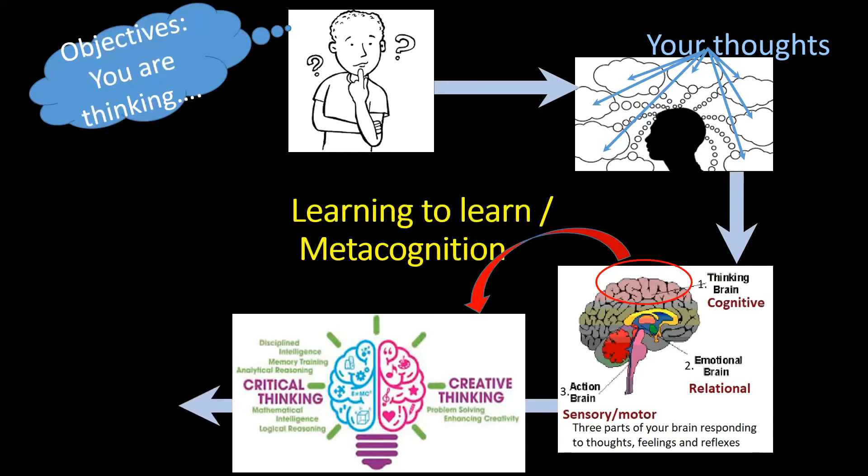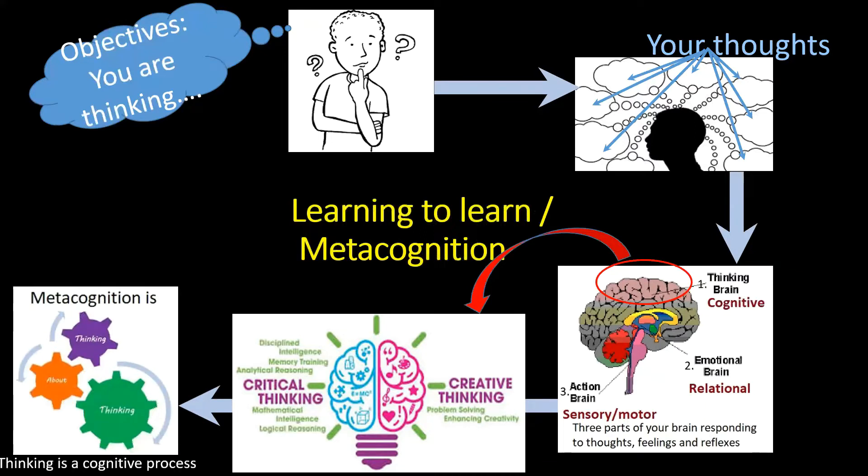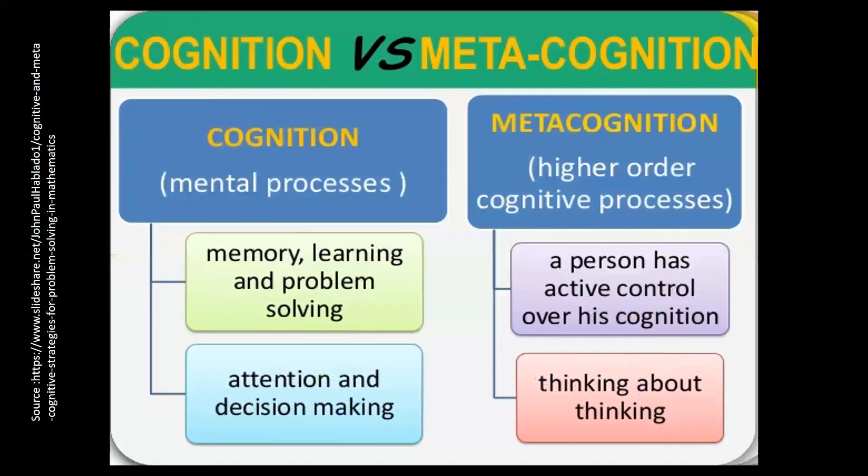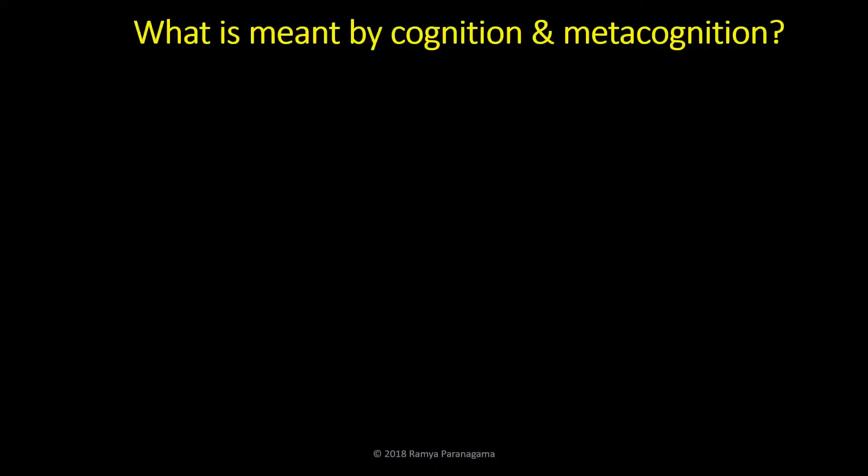The next stage is what you have achieved so far — we call it metacognition, that is thinking about your thinking. These are the elements you are going to expand further. This is simply the introduction. Finally, you are going to see whether you have achieved the objectives set — that's your reflection. This is just to get an idea of the major elements. Now, cognition versus metacognition: cognition is a mental process; metacognition is a higher-order cognitive process.